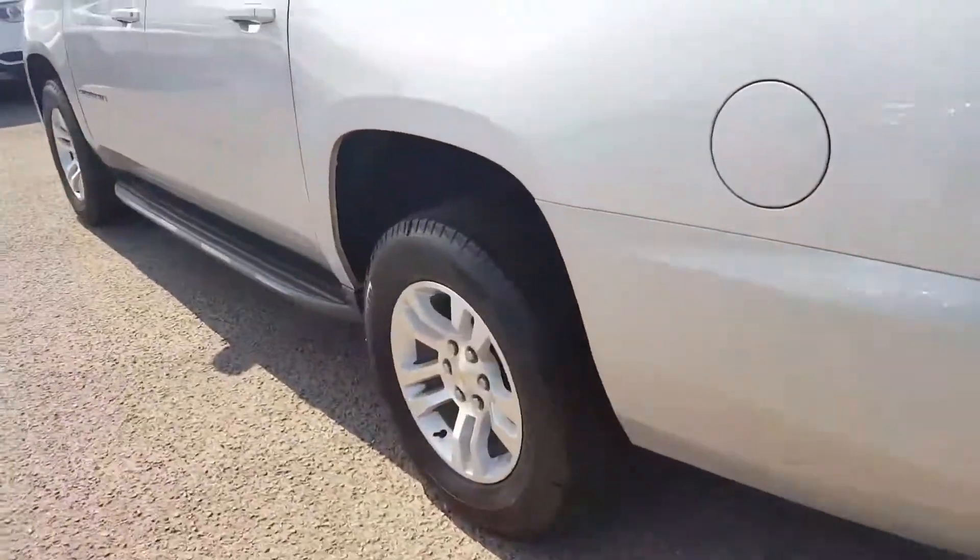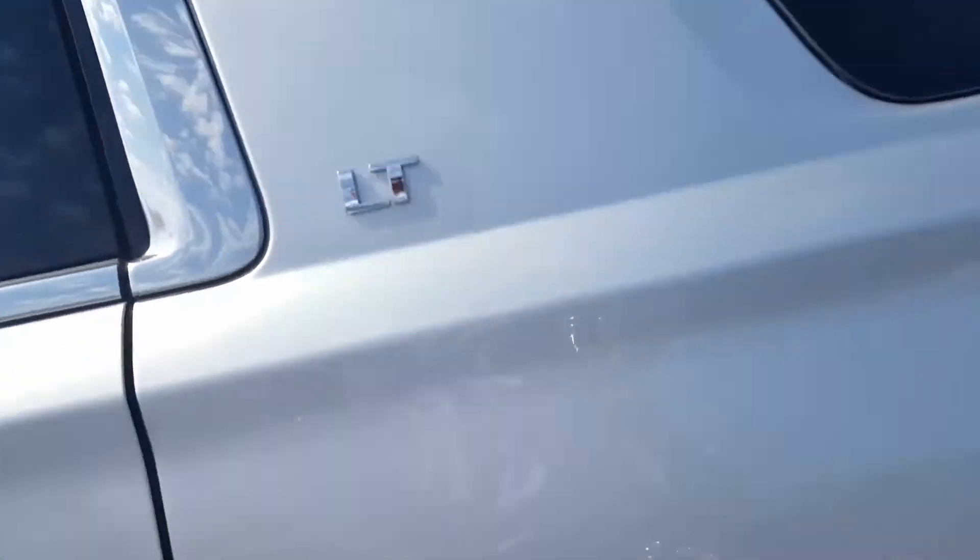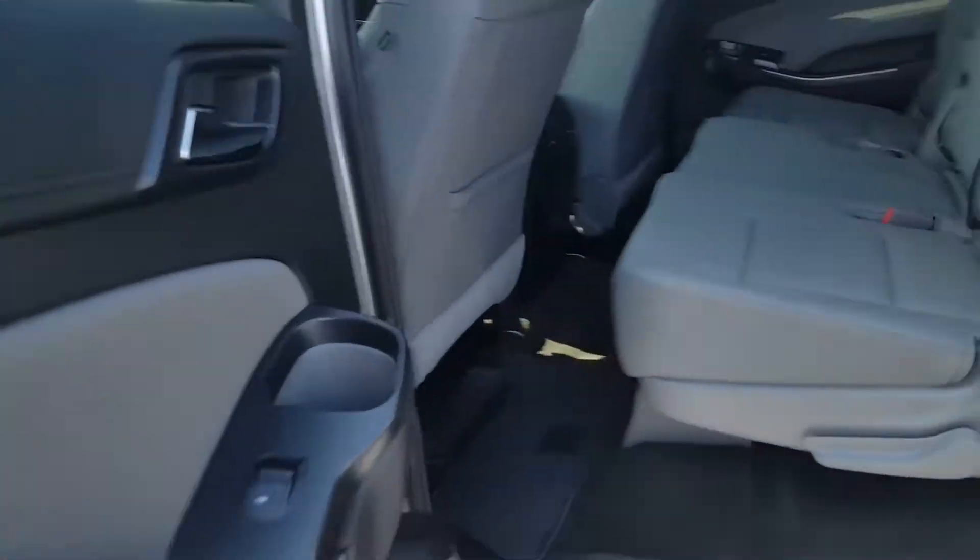There's a lot of cargo space here, as you can see, with a little extra storage. You've got your spare underneath here. Close that with a push of a button. And we've got some nice wheels. Alright, here's our second row.